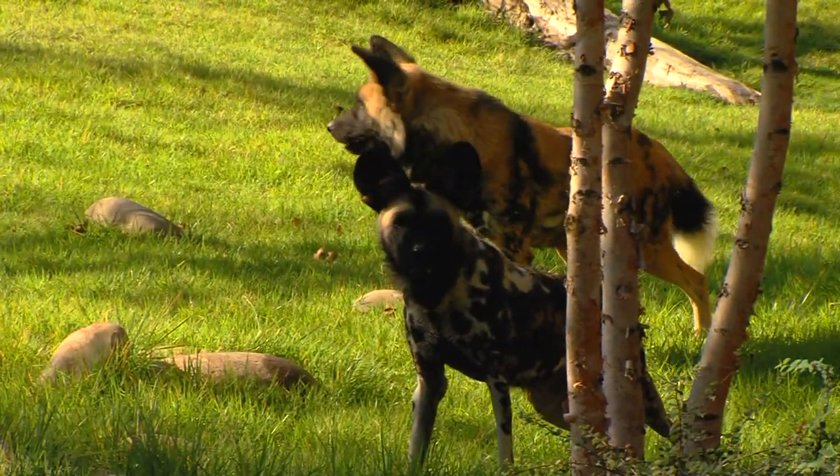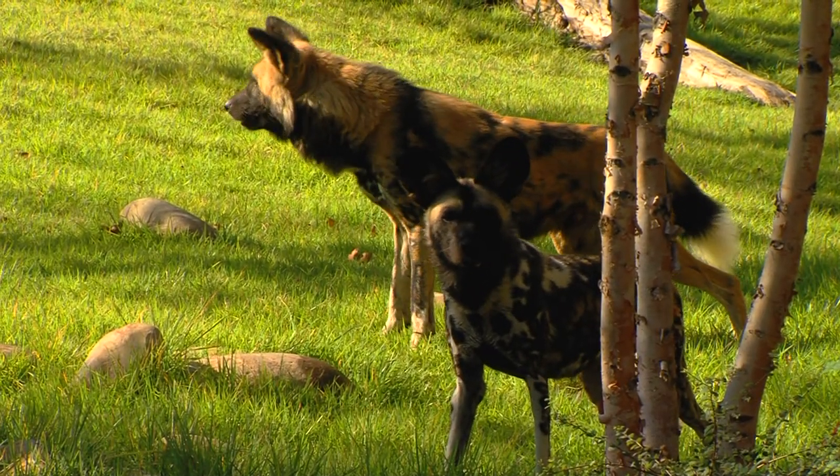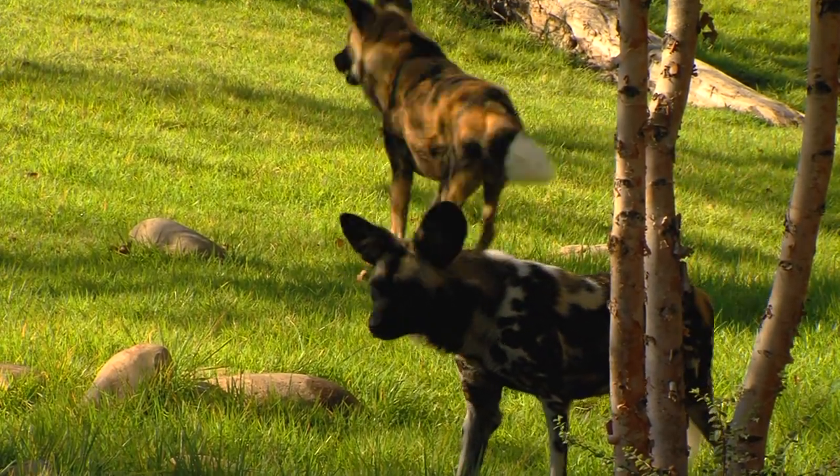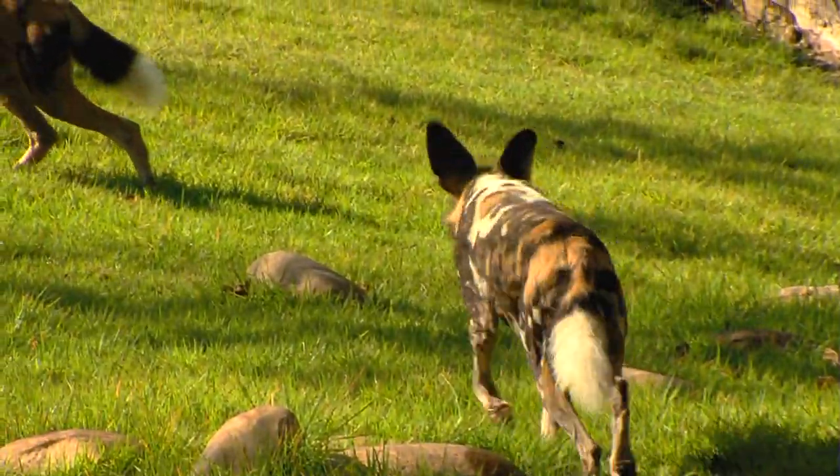They also are a very endangered species. They're extremely effective hunters, much like wolves, except that they live in East and Southern Africa rather than in the Northern Hemispheres where our wolves live.